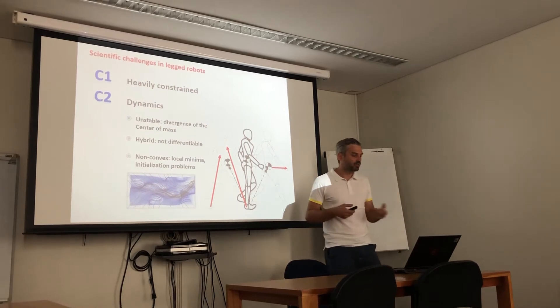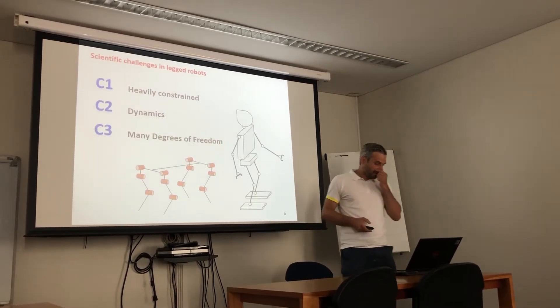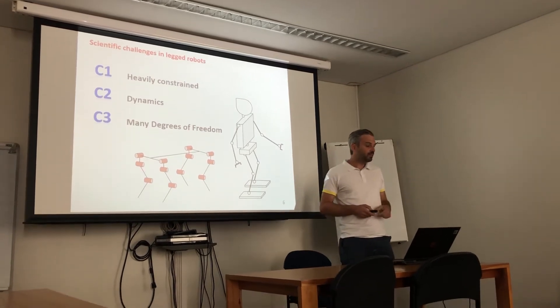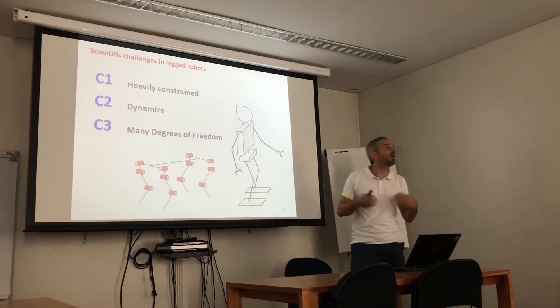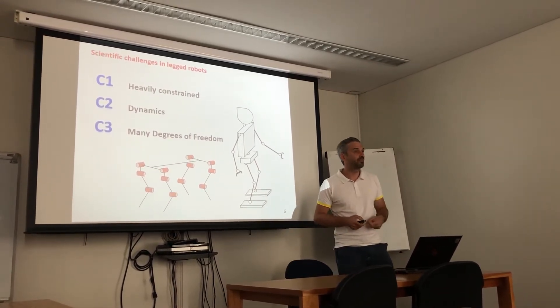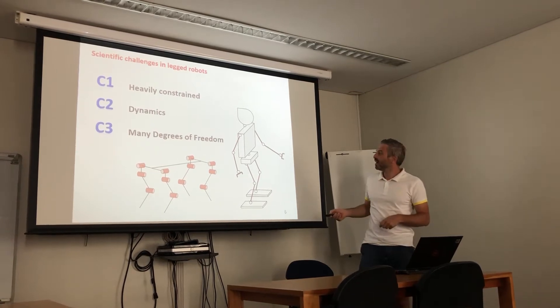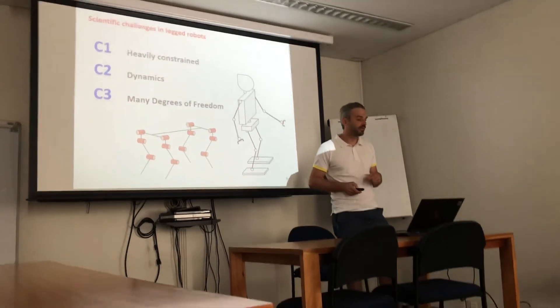If we use these dynamics in an optimization problem we have the issue of local minima, and so different solutions with different initializations. Then we have many degrees of freedom — a big state space. In the case of a quadruped we have about 12 degrees of freedom, usually 3 for each leg to locate the foot in 3D space, and for a humanoid even up to 50 degrees of freedom.